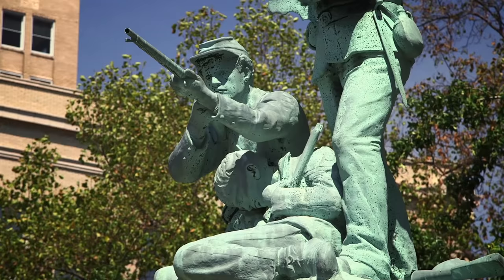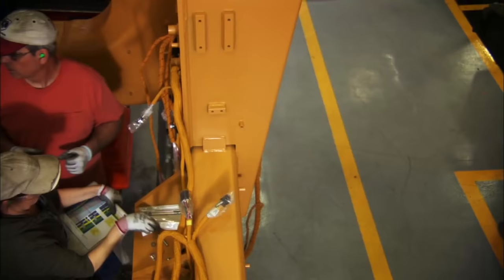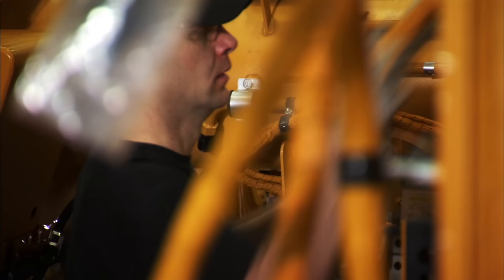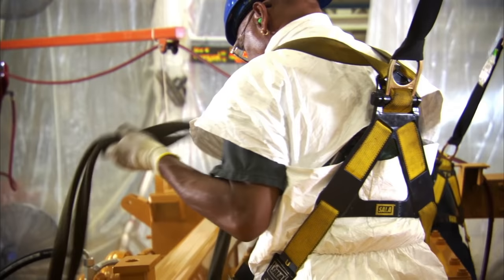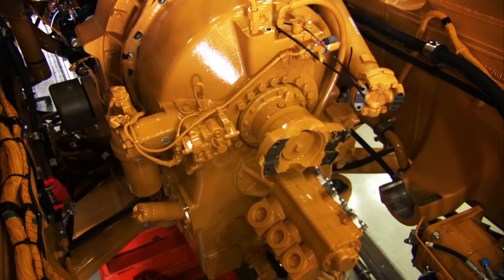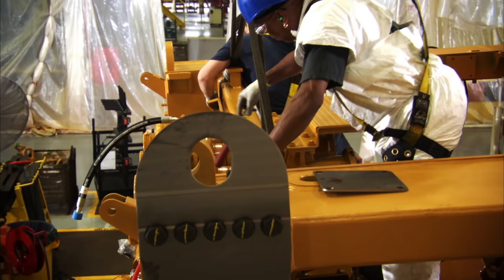Cat autonomous haul trucks are being built in Decatur on the 793F assembly line. In 2011, the old assembly line was removed and replaced with a new state-of-the-art line. To maximize production, a number of trucks move down the line simultaneously, each at a different stage in the assembly process. I've been involved in the NPI department for about five years, so I've seen a lot of different kinds of trucks come down. This is completely different than anything we've ever done before, and I'm just happy to be a part of it.